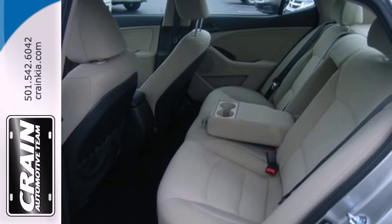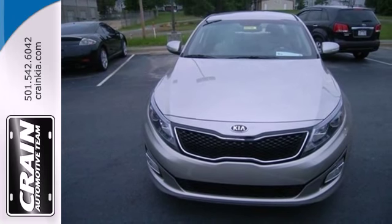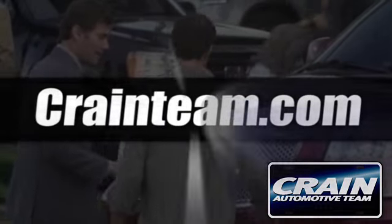Why shouldn't a midsize sedan thrill? Come take this exciting Optima for a test drive today. Visit us anytime at craneteam.com.